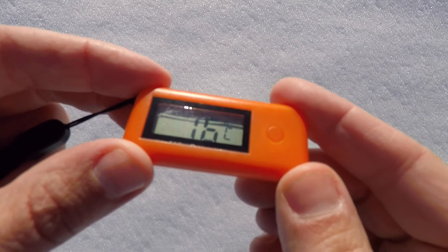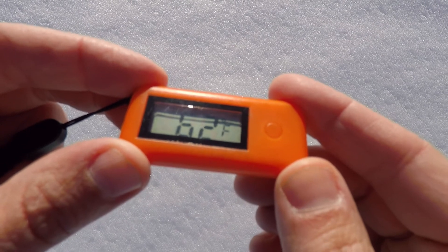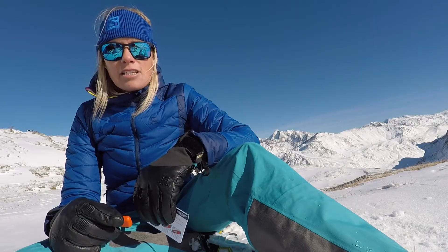By pressing the button, the LCD screen displays and scrolls through slope angle and air temperature — first in Celsius and then in Fahrenheit. After 16 seconds, the device turns off.